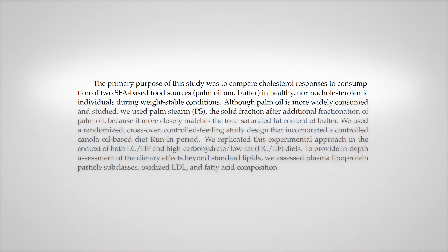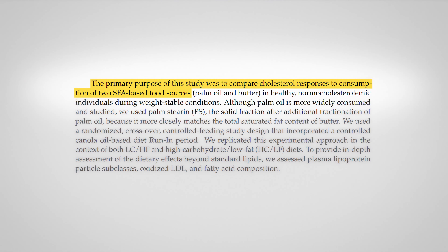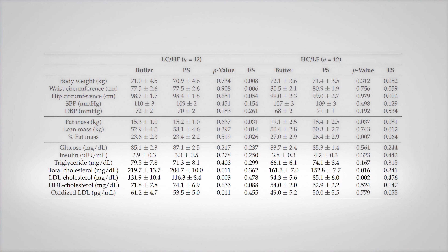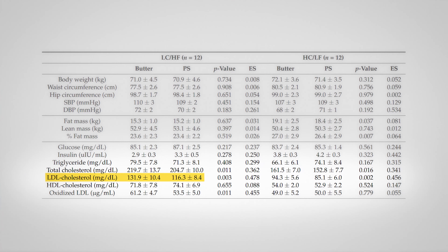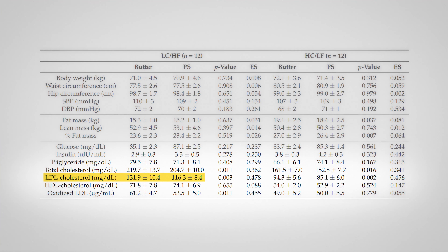Basically what they wanted to do was see what happens to cholesterol — the differences between eating butter or palm stearin. What they found was LDL went up on butter compared to palm stearin: 131 with butter versus 116 with palm stearin, both higher than the baseline which was in the nineties. So it went up in both, just higher with butter, but it was all the larger, less dense LDL particles.